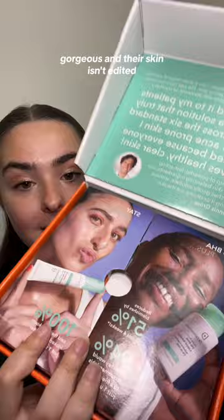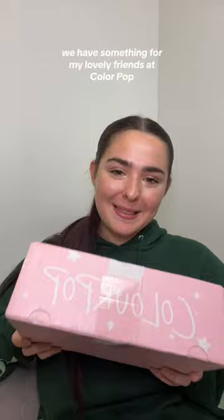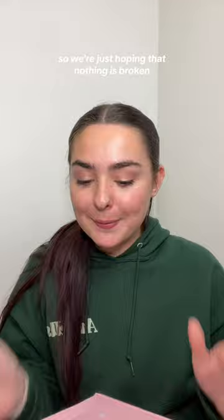Last but not least, we have something from my lovely friends at ColourPop. They labeled this box fragile, but I think maybe that memo got missed, so we're just hoping nothing's broken.